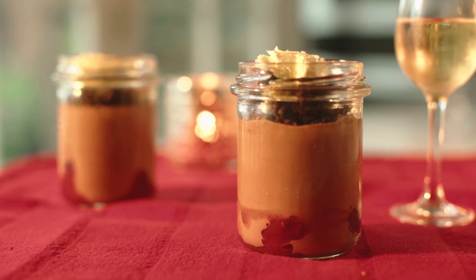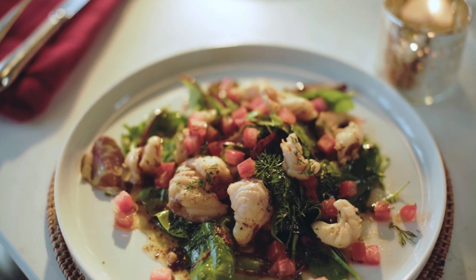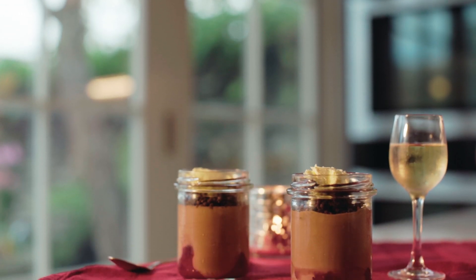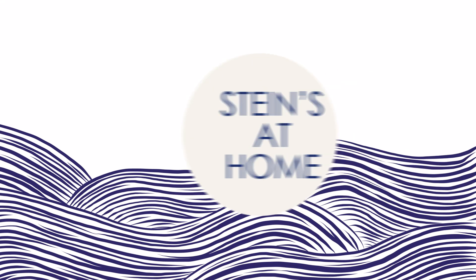Just as simple as that: chocolate mousse, chocolate crumb, raspberry confit, clotted cream. So that was my Steins at Home Valentine's box - a warm salad of prawns and monkfish, lobster thermidor just for two, and finally chocolate mousse with raspberry confit and Cornish clotted cream.